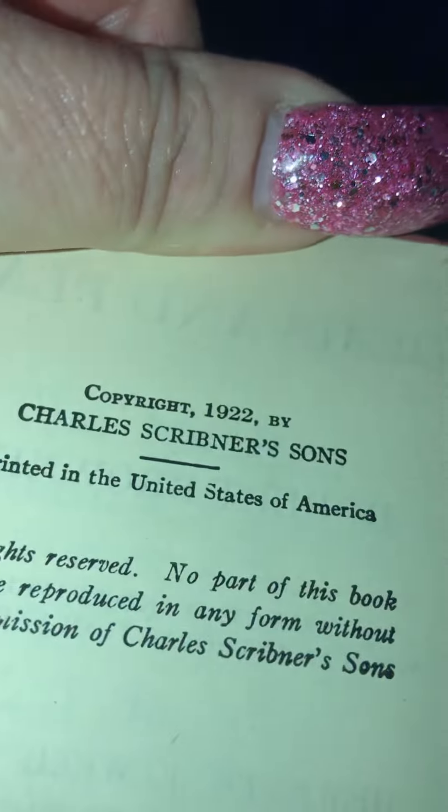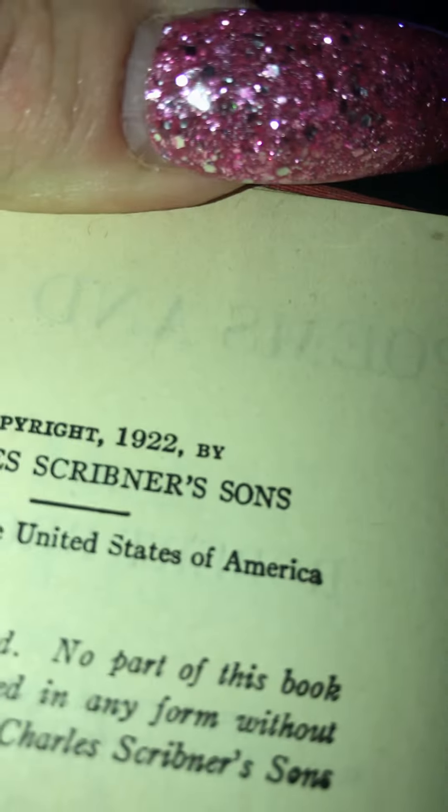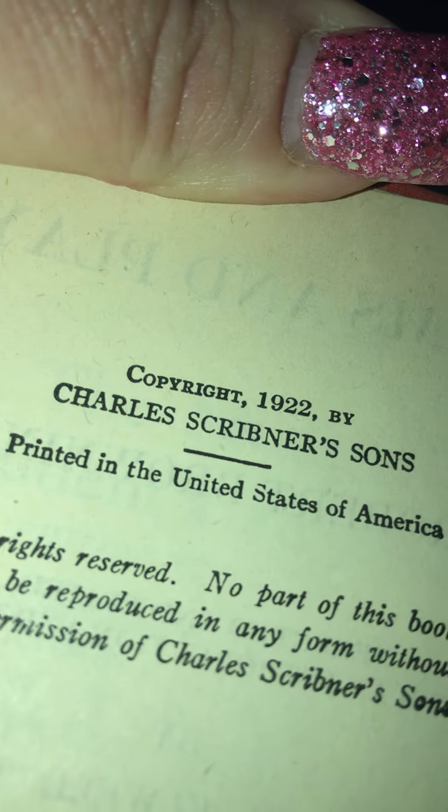Then there's this book — let's see what year. Charles Scribner — poems and plays. And I think this one is... 1922. This book is literally 100 years old. That's that book.